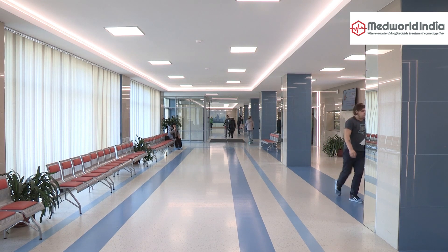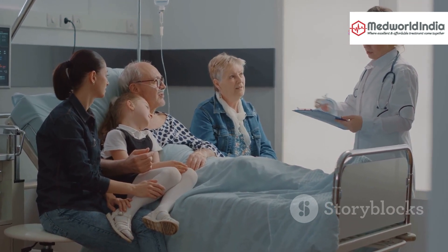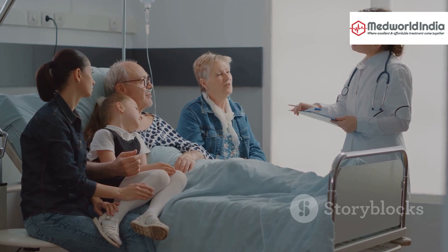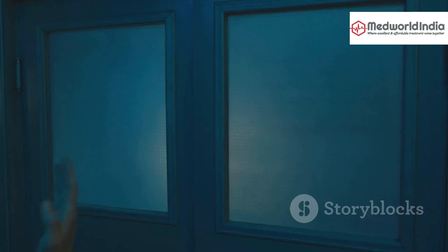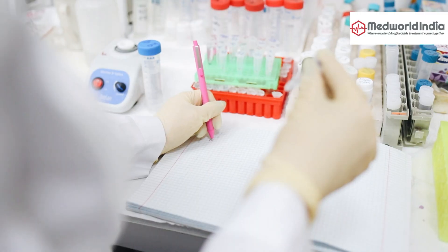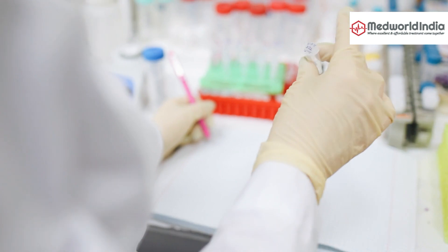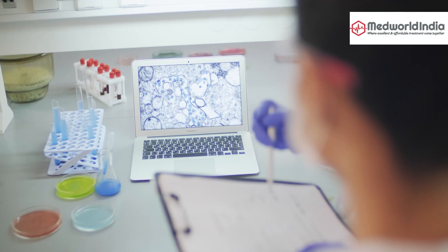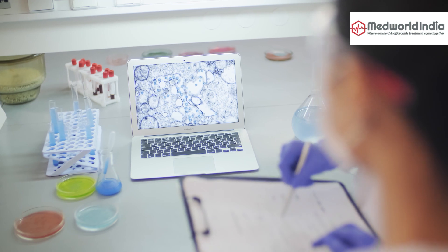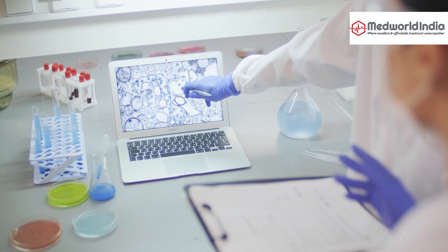Hey there! If you or someone you love is dealing with spinal issues, you'll want to hear about the exciting advancements in stem cell therapy that are revolutionizing spine surgery. Stem cells are unique cells in our body that have the potential to develop into many different cell types. They can repair, replace, and regenerate damaged tissues — essentially tiny building blocks that help our bodies heal.